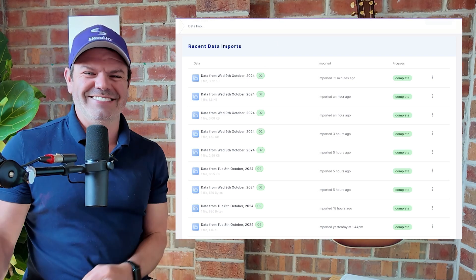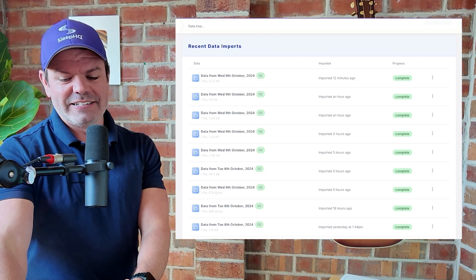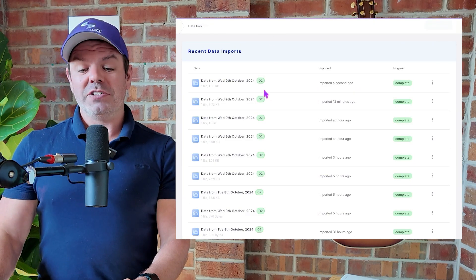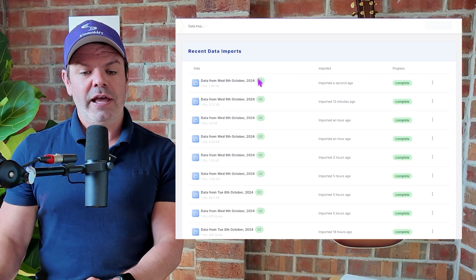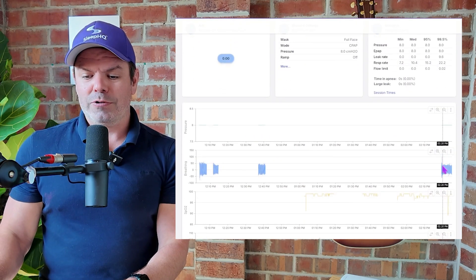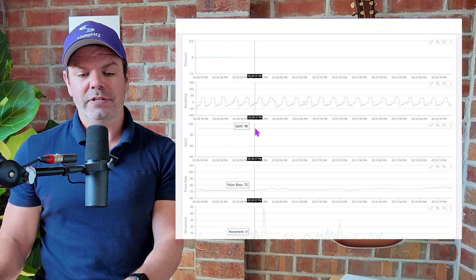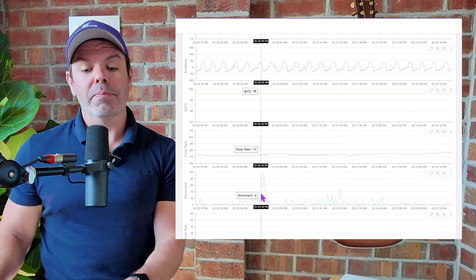I'm confident, guys. It might take just a moment. There we go. Had to refresh the page a few seconds there, but pretty quick — imported a second ago. And there's our O2 file. Now if we go back to the dashboard again and scroll down to our little chunk of breathing data like before, here it is. And you can see now they've got the blood oxygen here — SpO2, nice and stable at 98. We've got my pulse rate here and also the movement information.